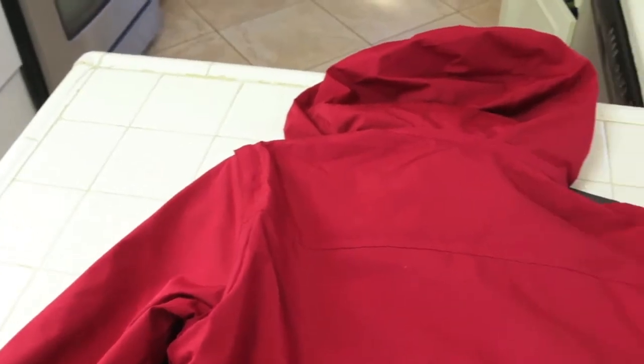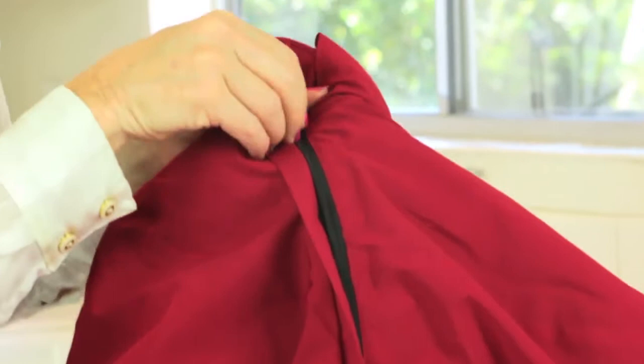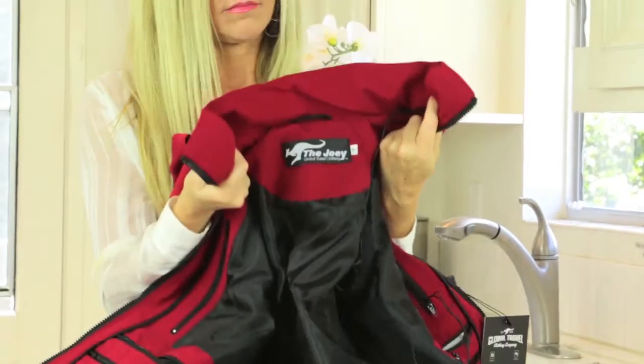The jacket has zip-off sleeves, so if it gets hot, just take your sleeves off and put them in one of the pockets. There are also side vents. It comes with a detachable hood for the times you don't need one. The luggage strap that's built-in makes it so you don't always have to carry your jacket.